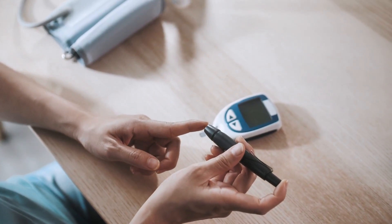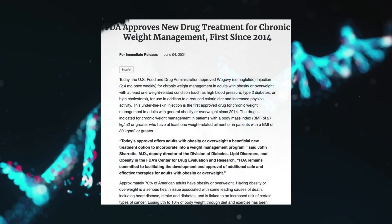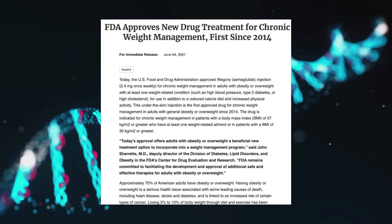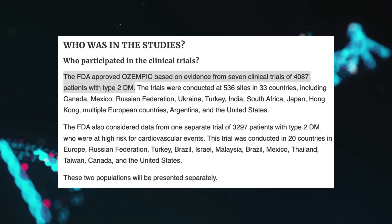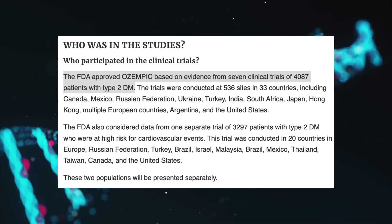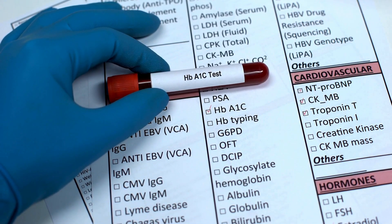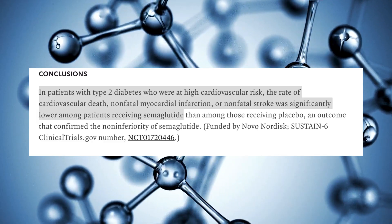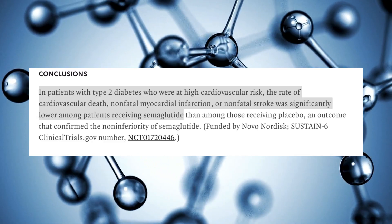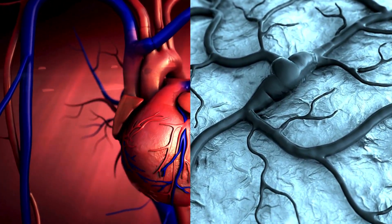Not only does it help lower blood sugar, but it also directly suppresses appetite, making it a game changer for weight loss. When the FDA first approved Ozempic for type 2 diabetes, it wasn't based on guesswork — it was backed by 7 clinical trials with over 4,000 participants. These studies showed that semaglutide drastically lowered HbA1c levels, the key marker of long-term blood sugar control. Researchers then ran another study with 3,297 participants at high cardiovascular risk, and the results were shocking: semaglutide also lowered the risk of heart attacks and strokes.